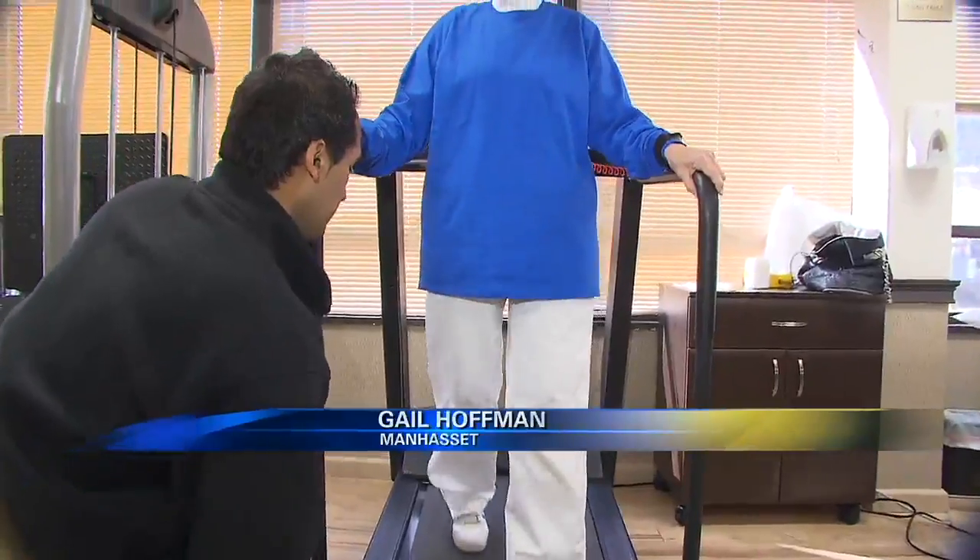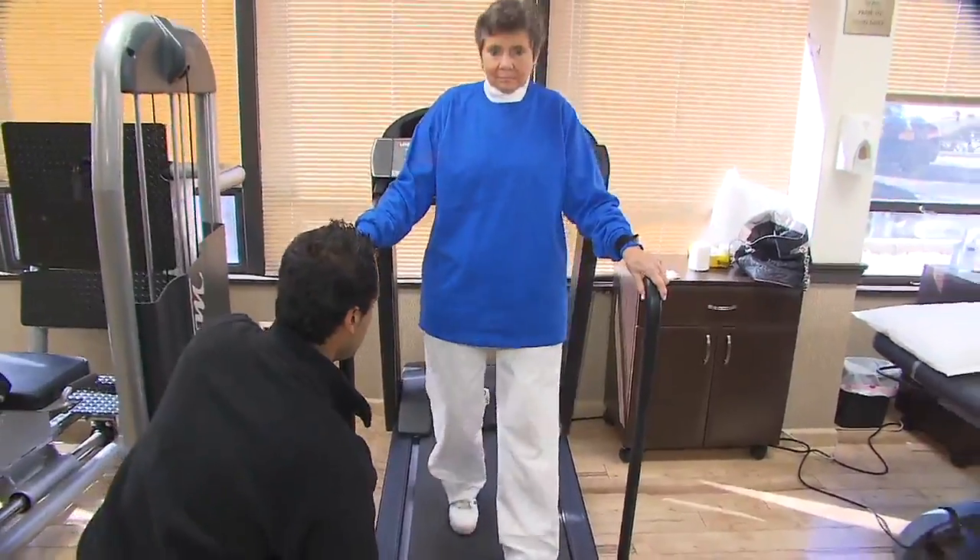First I was on 50 percent of my weight and then I was on 40 percent of my weight. You just felt you were walking again without any pain.